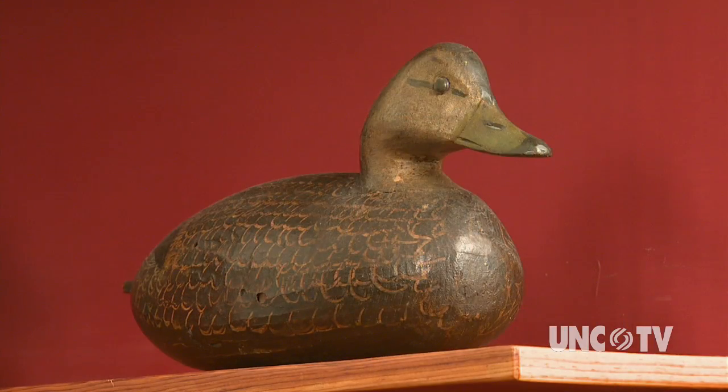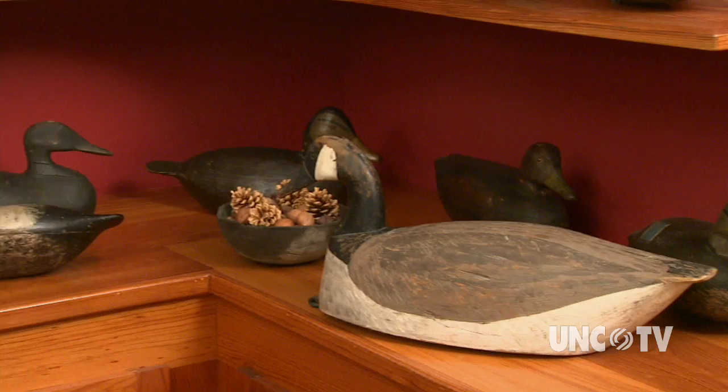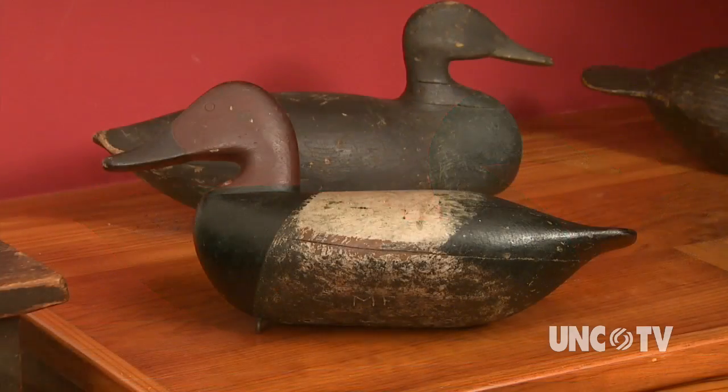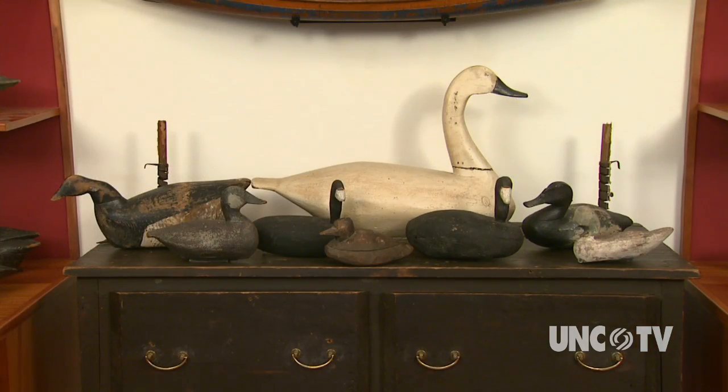Did hunting regulations have an impact on decoy carving and the kinds of decoys that were made? Absolutely. After 1918, when the Migratory Waterfowl Act was enacted, there wasn't as much hunting, because they couldn't ship ducks anymore. And that was particularly true for swan decoys. They had a golden age, and then it became impossible to hunt swans, and swan decoys stopped being made.